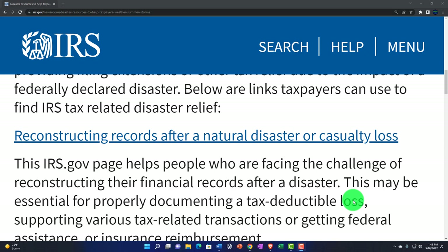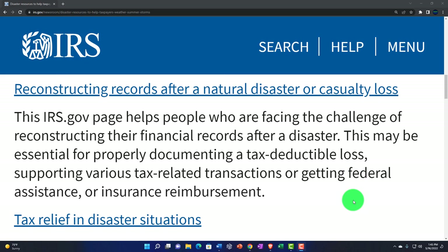Below are links taxpayers can use to find IRS tax-related disaster relief. First, reconstructing records after a natural disaster or casualty loss. So with paperwork blowing everywhere and ink smearing, what's the best strategy for compiling that data back together? This page at IRS.gov helps people facing the challenge of reconstructing their financial records after a disaster — essential for documenting a tax-deductible loss, supporting tax-related transactions, or getting federal assistance or insurance reimbursements.